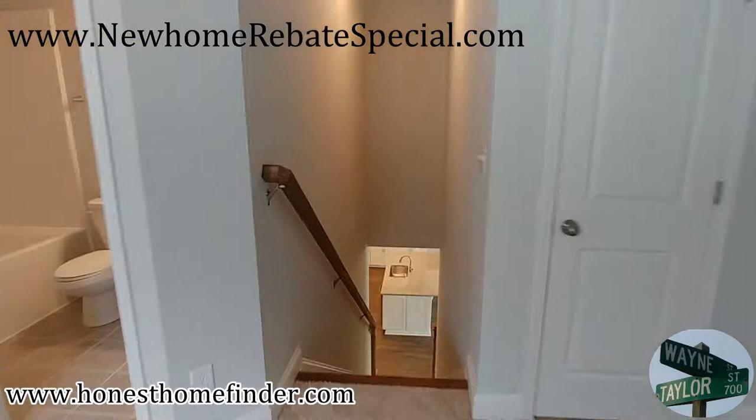Wayne Taylor, honest homefinder.com — new home rebate special, guys. New home rebate special. Thanks!